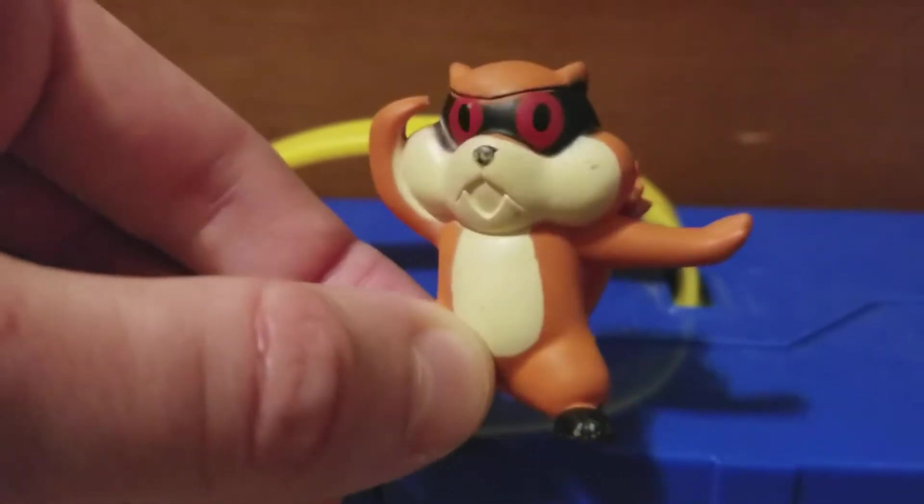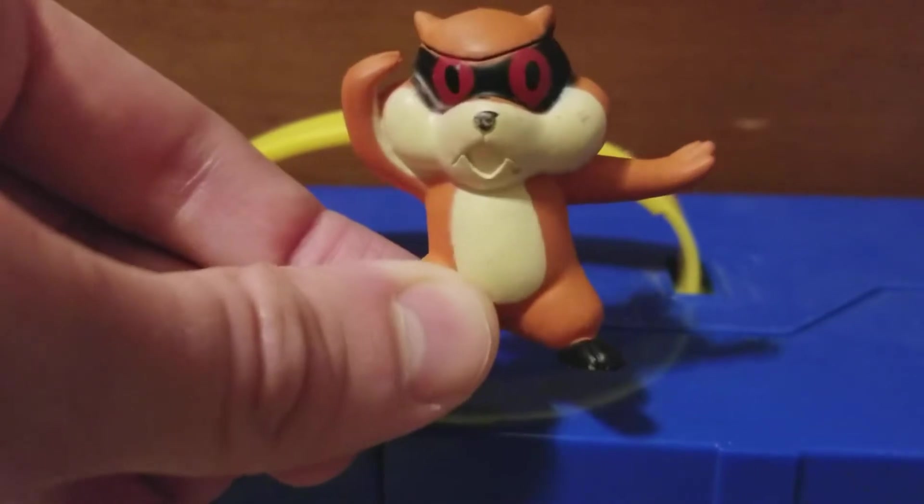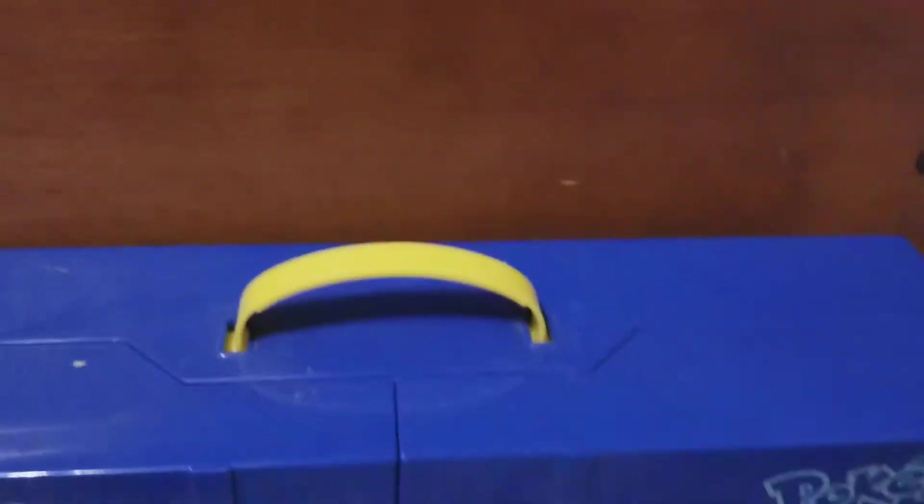He doesn't even look like he has buck teeth — looks like he just has his mouth open, like he's eternally screaming for help. 'Help! Help me!' Okay, next up.